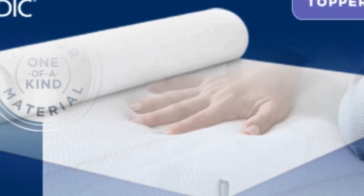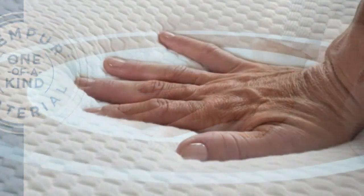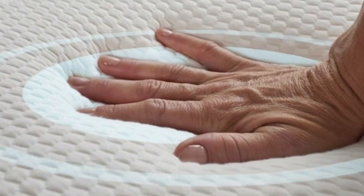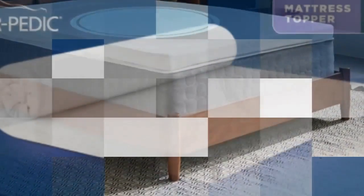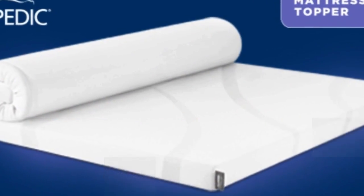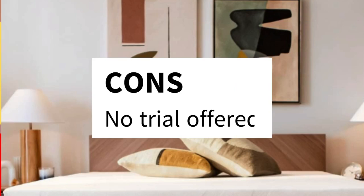Finally, this topper includes a removable cover for easier washing. The Tempur-Pedic mattress topper weighs about 36 pounds, making it difficult to maneuver. It requires two people to get it into place, but once you've managed to get it on the bed, it won't slip around or fall off. Pros: Highly durable. Cover is removable and washable. Trusted brand in memory foam. Cooling technology available. Cons: No trial offered.